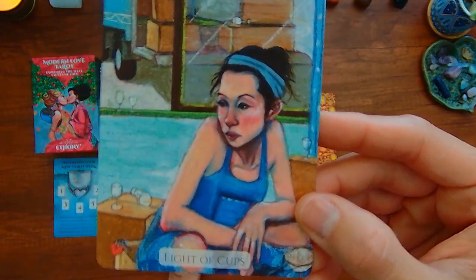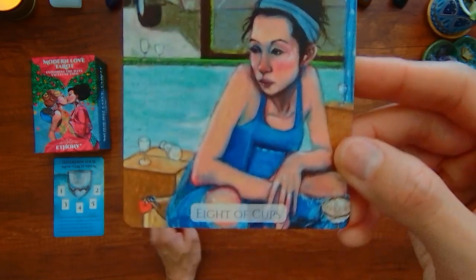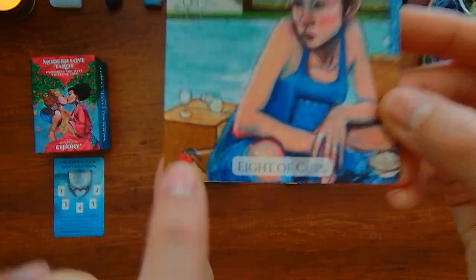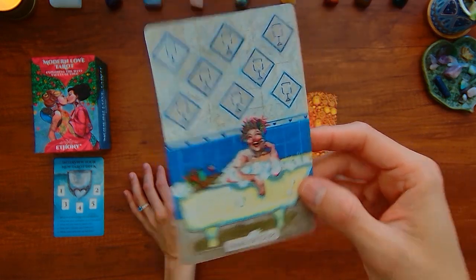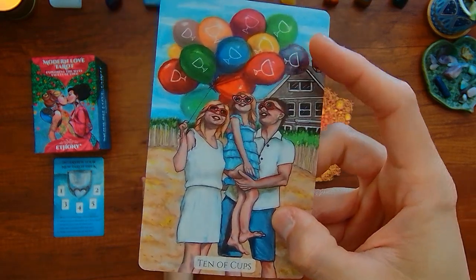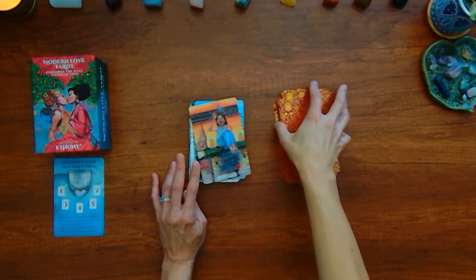You have the Eight of Cups — this person looks bummed that they have to move. You can see there's a key here, a heart keychain. Nine of Cups — this person looks very happy. Ten of Cups — the family here. I like the different colored balloons, similar to the rainbow in the traditional Ten of Cups, representative of the rainbow.